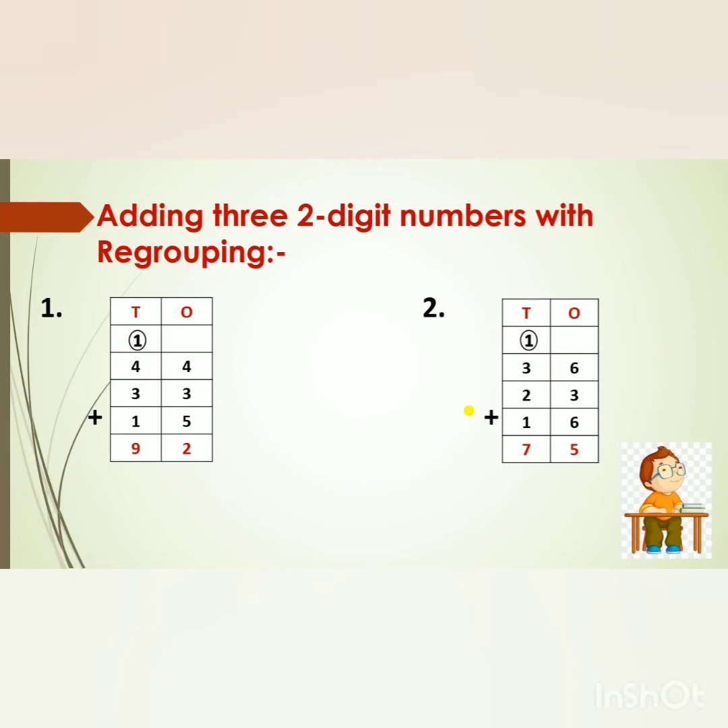Adding 3 two-digit numbers with regrouping. The first sum is 44 plus 33 plus 15. First we will add the numbers in the 1's place. 4 in my mind, 3 on my fingers — after 4: 5, 6, 7. Now 7 in my mind, 5 on my fingers — after 7: 8, 9, 10, 11, 12. But 12 is a 2-digit number, so we will break this number. The 1's digit, that is 2, will go to the 1's place. The 10's digit, that is 1, will go to the 10's place. Now 4 plus 1 is 5. 5 in my mind, 3 on my fingers — after 5: 6, 7, 8. Then 8 in my mind, 1 on my finger — after 8: 9. So we will write 9 in the 10's place. What is the answer, children? 92.